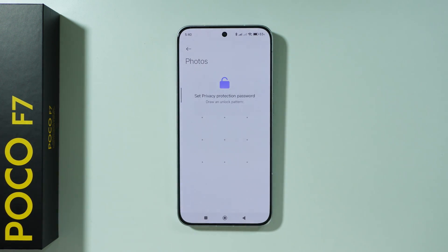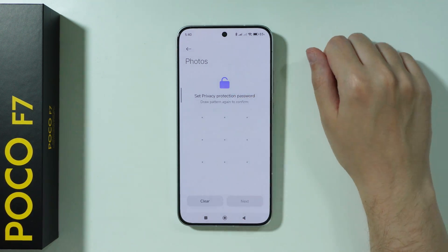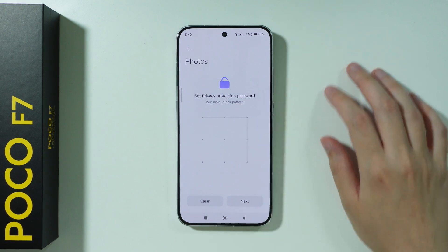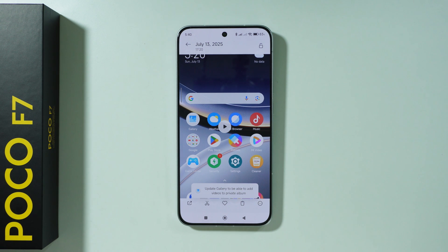In order to create the private album, first you need to set the privacy protection password. Draw a pattern twice to confirm your password and press Next. You can also link your Xiaomi account in order to be able to restore the password later in case you forget it.